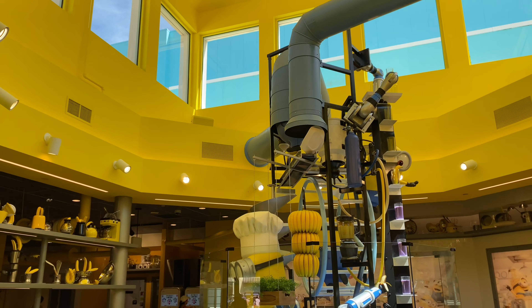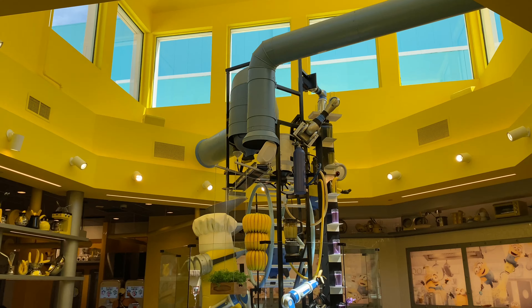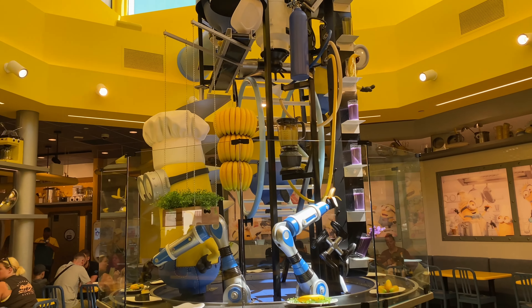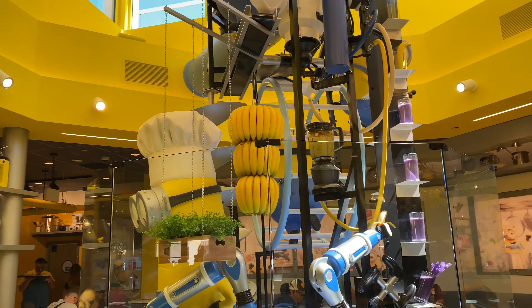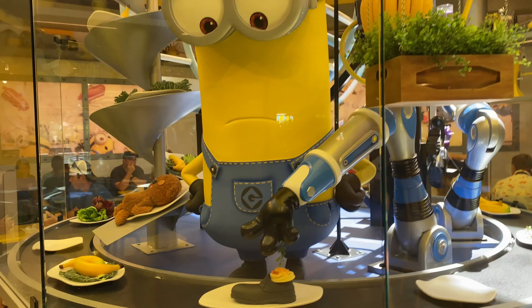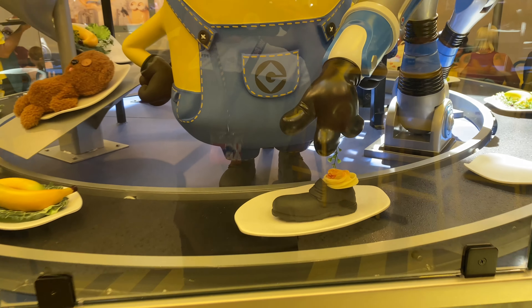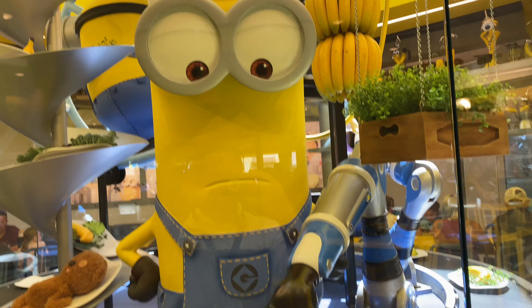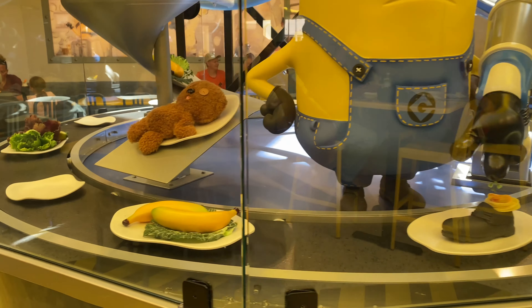Alright, inside the Minion's Cafe. This used to be the Monsters Cafe. Now it has been completely Minionized and it is crazy. Look at the concoction here — this Minion is hard at work preparing food in a shoe. Do you know about cooking, sir? Because I beg to differ.